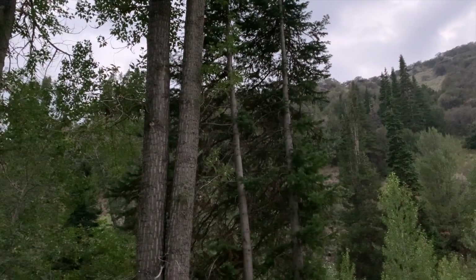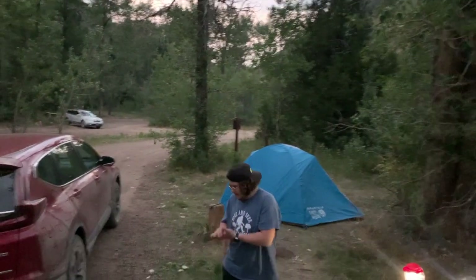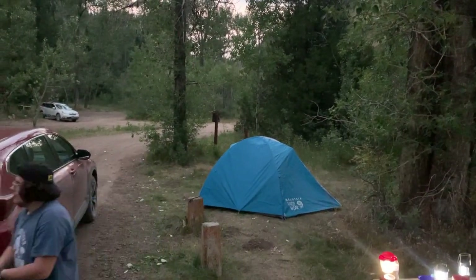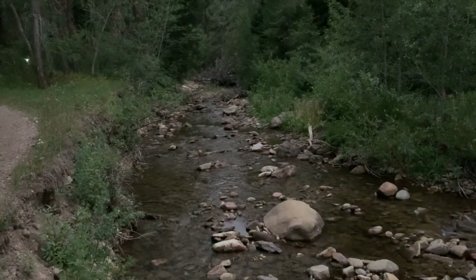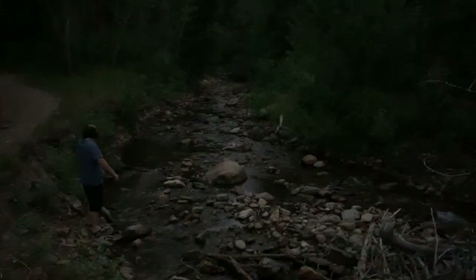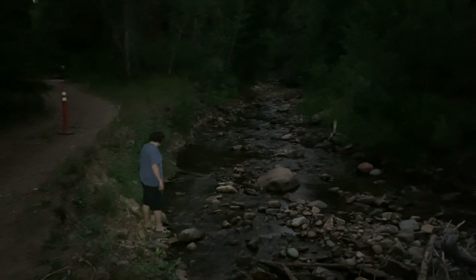It is about sunset here in Jarbidge, and the tent's right there. About to go to sleep. But it's a great place to come camp — real remote, real tranquil out here in the evening. Look down there — there's a wild animal down there. It's a wild human named Ege.